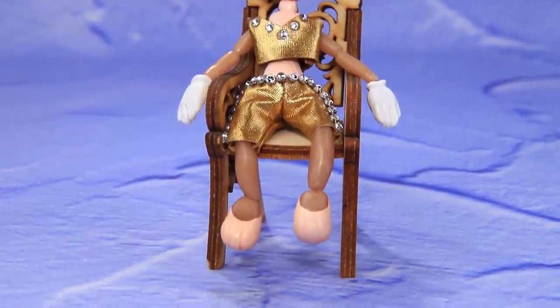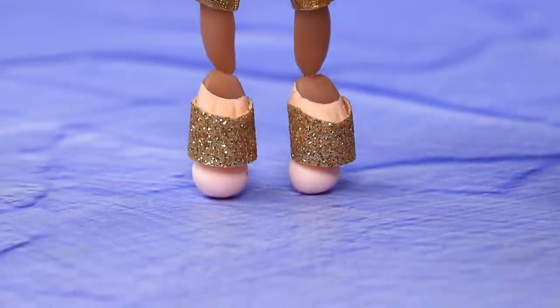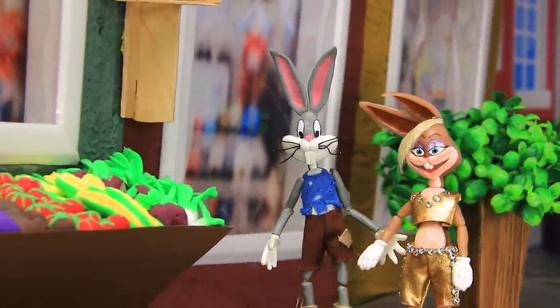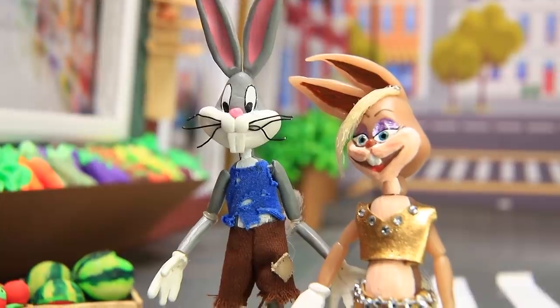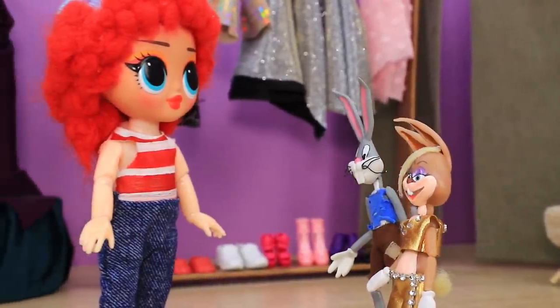Lola is sitting in an armchair — her soles sparkle with glitter. Bugs came to the date with his new shoes, but even Lola has bad days sometimes. She broke her heel on the way there and will have to go to the atelier later. A nice consultant greets them in the boutique.